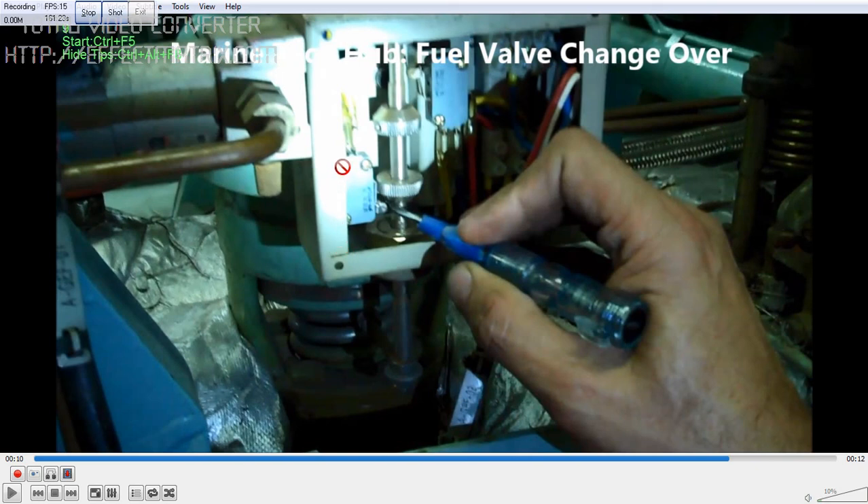Always make sure the valves are open, indications are coming, and physically check before running the generator. Whenever you are going to the Sikka area, we have three generators. My preference is to run one generator on the MDO flushing pump, take it on load, and keep another generator on heavy oil — so one generator is confirmed on load, and the other remains on the flushing pump.